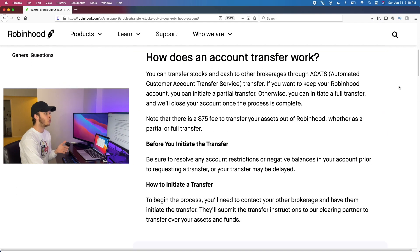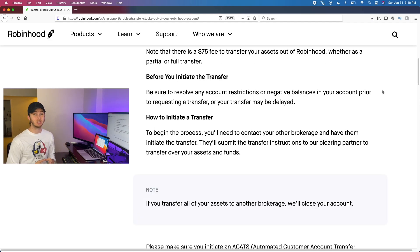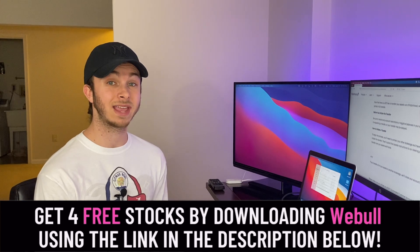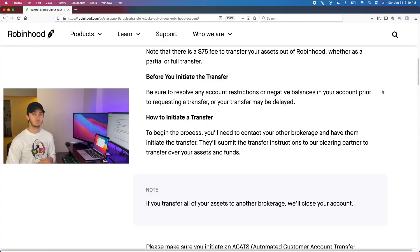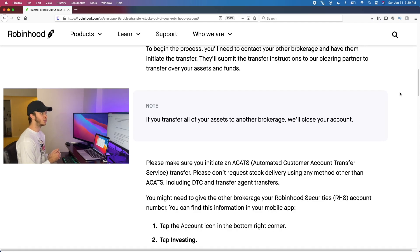Transferring between brokerages happens through a system called ACAT — the Automated Customer Account Transfer Service. Before you initiate any transfer, you need to have another brokerage account already opened. Some solid brokerages I recommend are Webull, TD Ameritrade, and Fidelity. You basically need to contact your new brokerage and have them initiate the transfer — you're not sending anything to Robinhood. For example, if I opened a Webull account, I would contact Webull and say I want to do an ACATS transfer from Robinhood into my Webull account. Your new brokerage will submit the transfer instructions to Robinhood's clearing partner to move those stocks over.